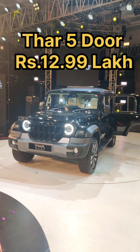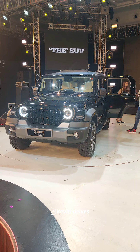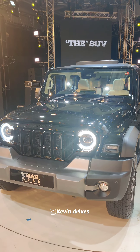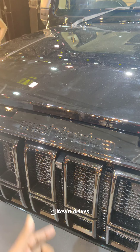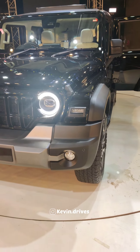This is the Mahindra Thar 5-door, launched at 12.99 lakh. The front features a round shape, headlamps, and grills. There is a 360-degree parking camera on this unit. The bumper design is also noteworthy.